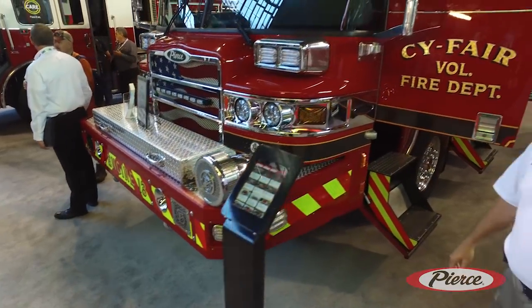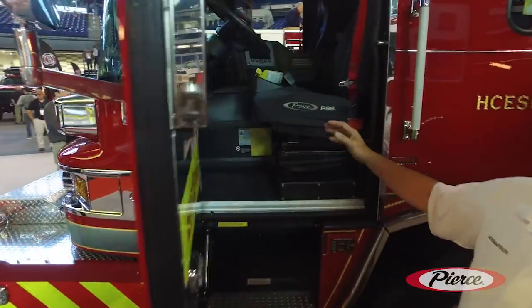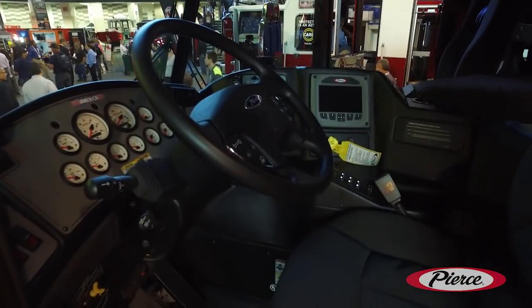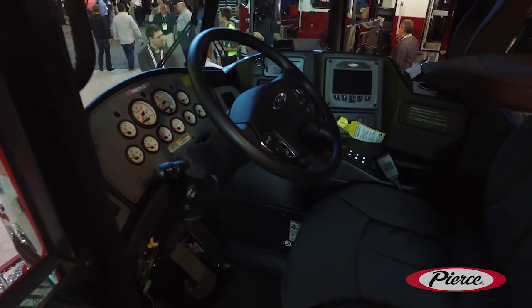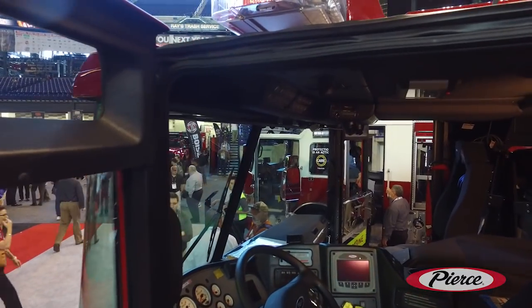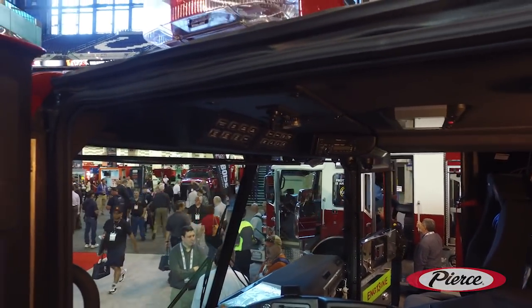Around the side here is the cab. Some of the features we've added in the cab are our Safety Vision drive cams to videotape the driver, the occupants in the cab, and what's going on on all four sides of the apparatus.